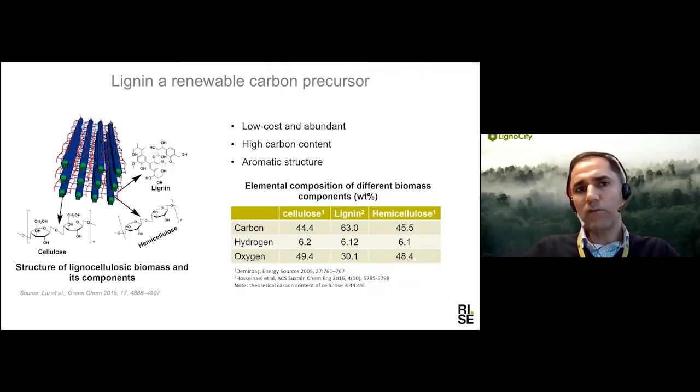I'm not going to give a big introduction on the topic, but I just want to mention why we consider lignin as a good precursor for making carbonized material. It mainly comes back to the structure of lignin, which has a high carbon content, especially when compared with other bio-based materials like cellulose and hemicellulose. Lignin also has an aromatic structure that helps to retain the carbon during carbonization.